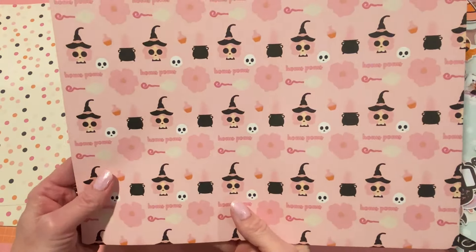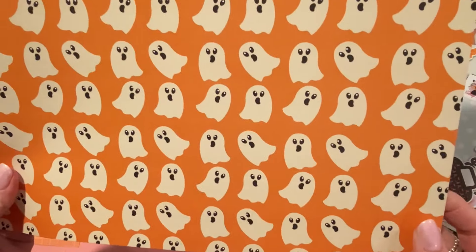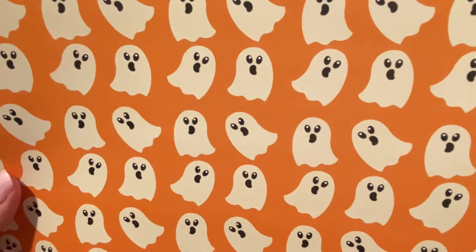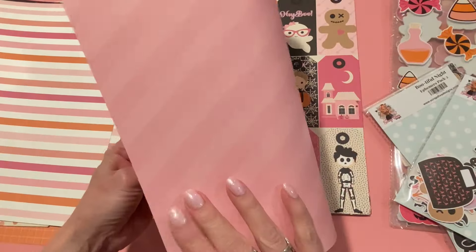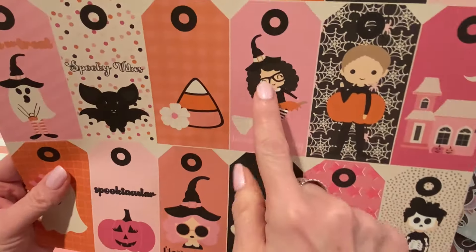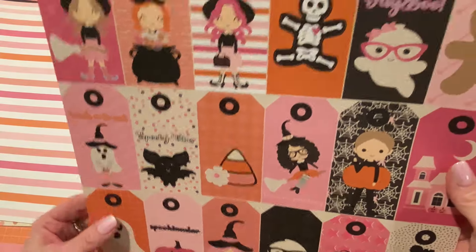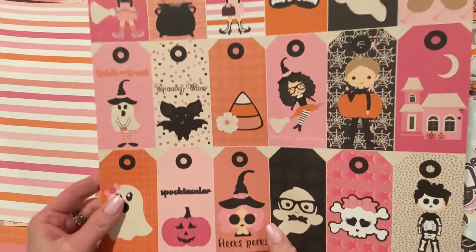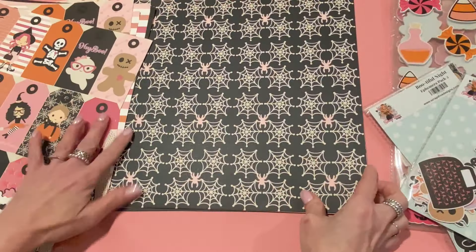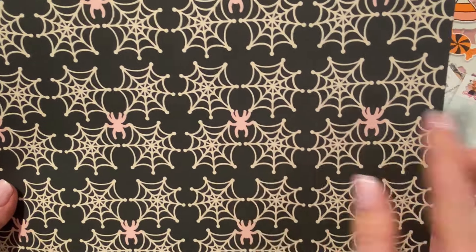The next page has this cute witch with pink hair that says 'hocus pocus' with all the cute little elements and a really pretty color combination. The back has cute little skulls — black on black. Then there are ghosts on an orange background with adorable cute little faces, just like the die set, and beautiful stripes on the back. You could use some of these all year round — those stripes are versatile. Then there are spider webs with pink spiders, and you could cut those out separately. The back has cute little random dots.